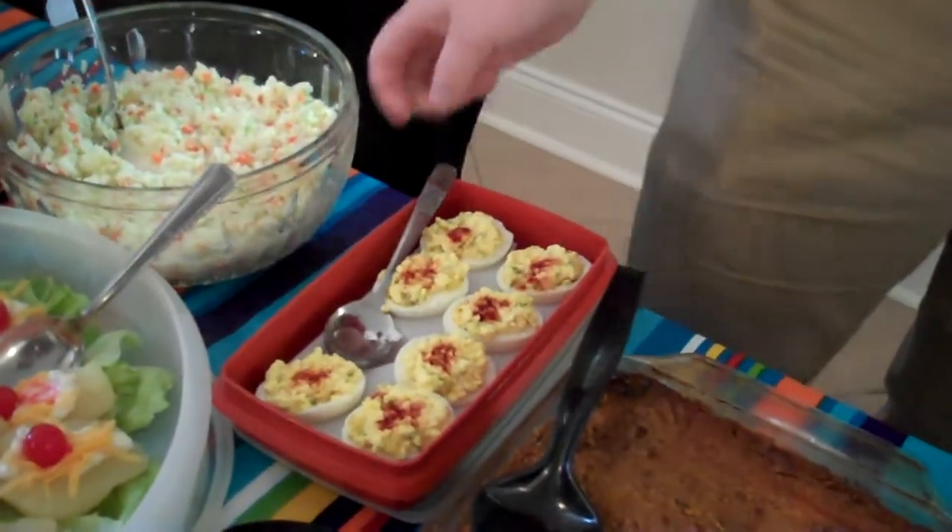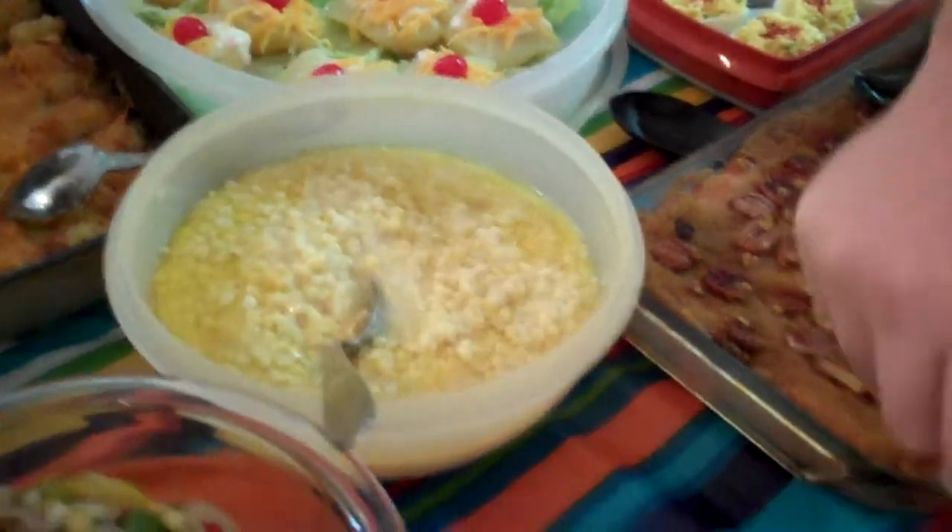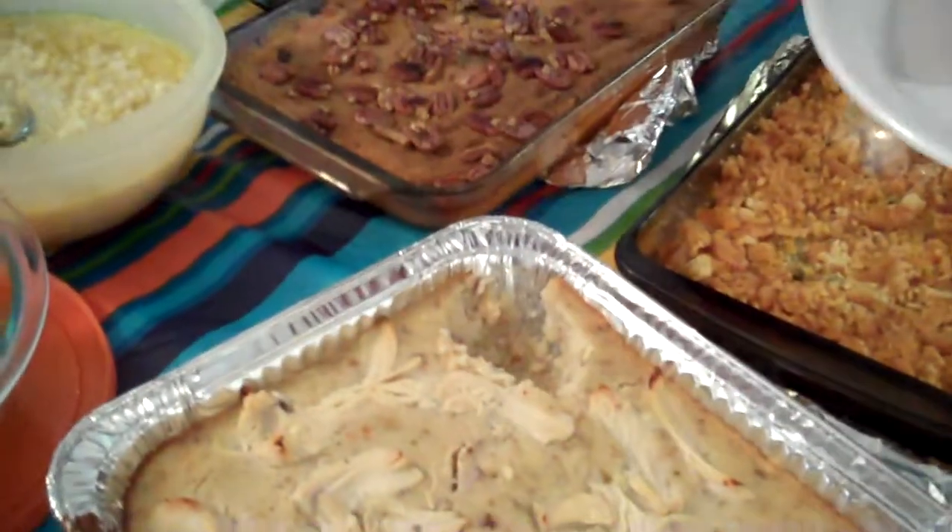Some deviled eggs. Deviled eggs. Oh yeah, the cream corn. Looks like some chicken and dressing here. Chicken and dressing, lovely.